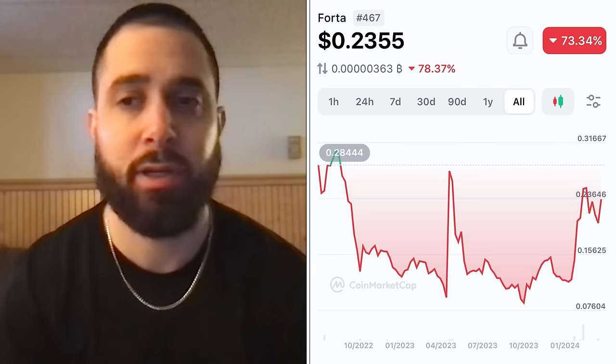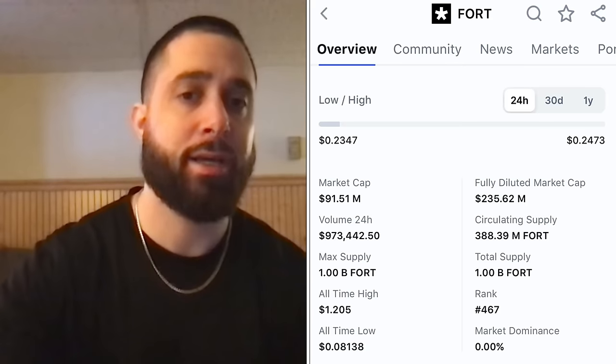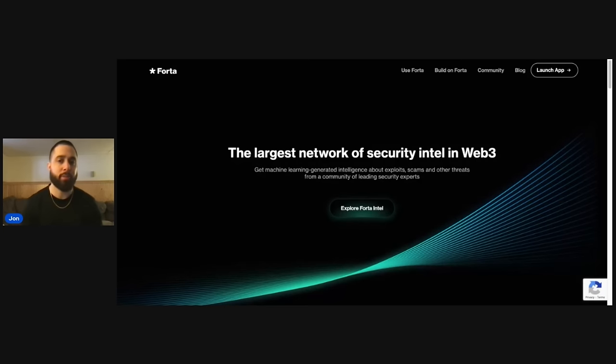What's up guys, in this video I want to talk about Forta, a crypto I recently covered and added to my portfolio. I'm definitely going to be dollar cost averaging into this crypto again. It's in web3 security — I call it the 'police crypto.' It's specifically trying to track on-chain data to track down and stop malicious actors in this space.